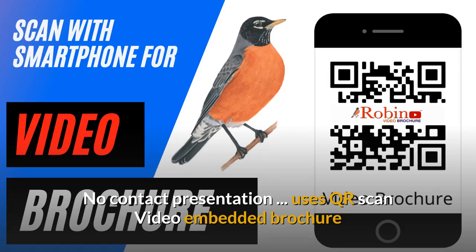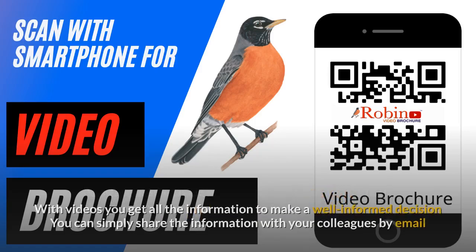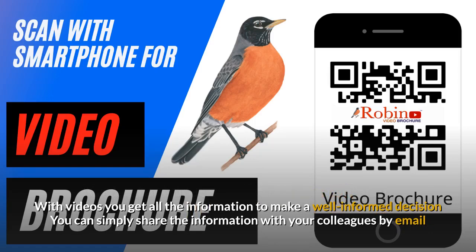It has a video embedded brochure. With videos, you get all the information to make a well-informed decision. You can simply share the information with your colleagues by email.